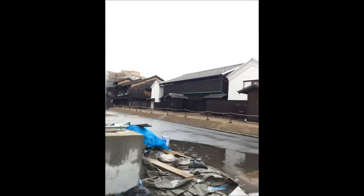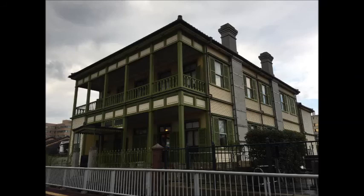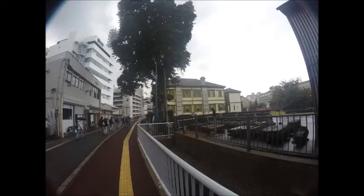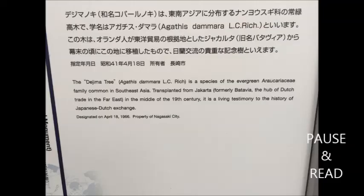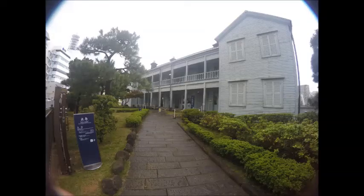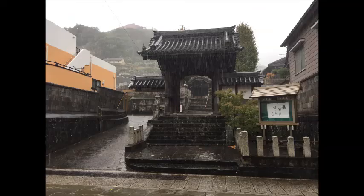The Dutch East Indies Company factory was transferred there, and for two centuries it served as a gateway to Europe. Western technology made the port an attraction for Japanese businessmen and contributed to the growth of modern Japan. That's where Glover, the Scotsman, played a major role in developing and modernising Japan. You can read more if you pause the image coming up.